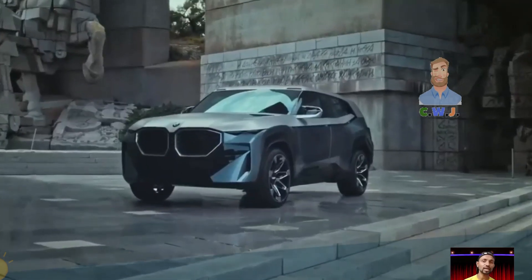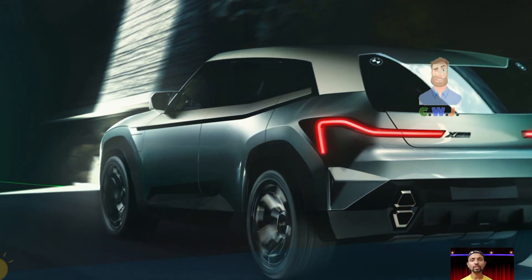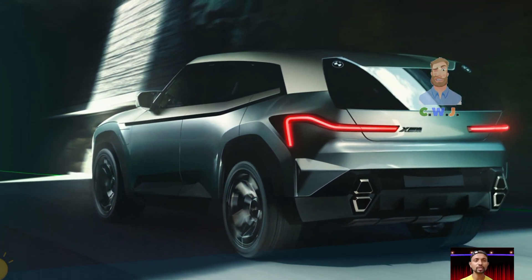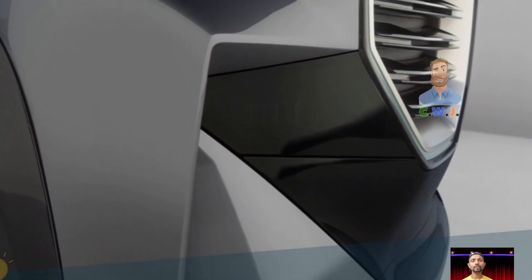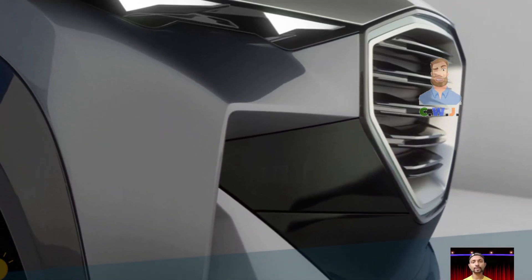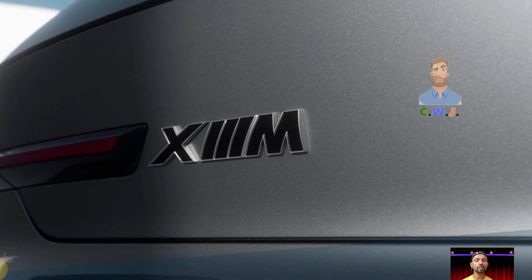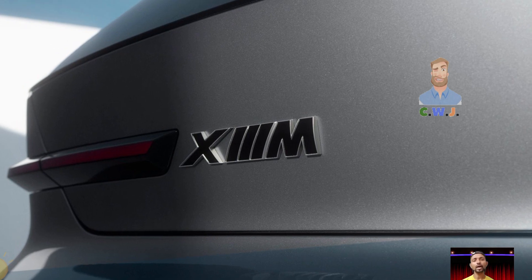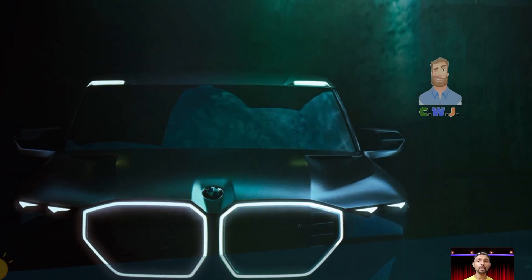The XM can travel about 30 miles on electric power alone before needing a recharge, and it takes a little over three hours to charge it fully with a capable charger.